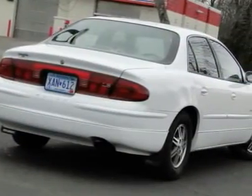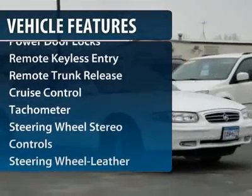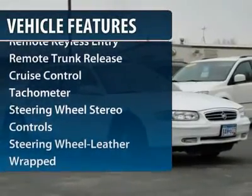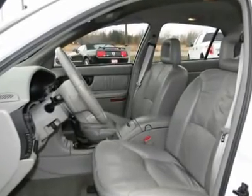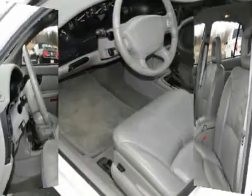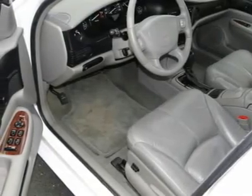Here are some of this vehicle's great options: anti-lock braking system, traction control, front air conditioning, power steering, aluminum wheels, cruise control, multi-zone climate control, automatic climate control, AM FM stereo radio, and center armrest.